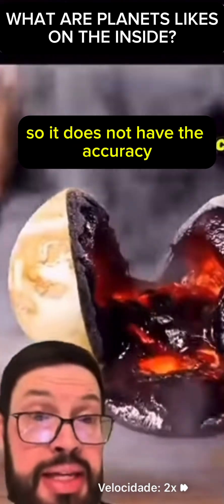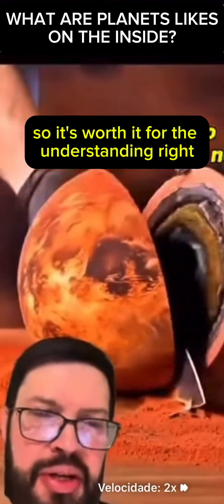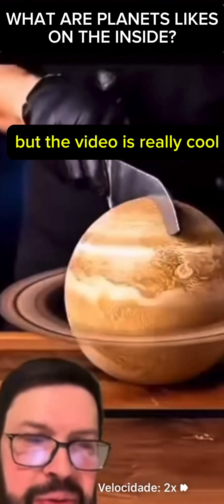So this video is very cool and very interesting, but it is made by artificial intelligence so it does not have the accuracy that we expect from something educational. It's worth it for general understanding, but keep in mind the video is not scientifically precise.